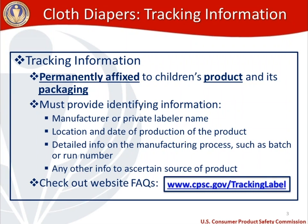You also need to include the location and date of production, detailed info on the manufacturing process including batch or run number if used — which can help isolate where an issue might occur in your production line — and any other information that helps a consumer ascertain the source of the product. I recommend including your business website, which makes it easier for consumers to reach you and also serves as free advertising.